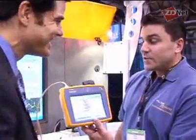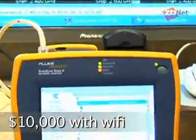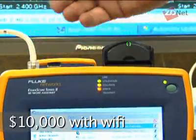How much does a device like this cost? The list price is around $10,000. You can get it without the Wi-Fi card and the list price is around $6,000.